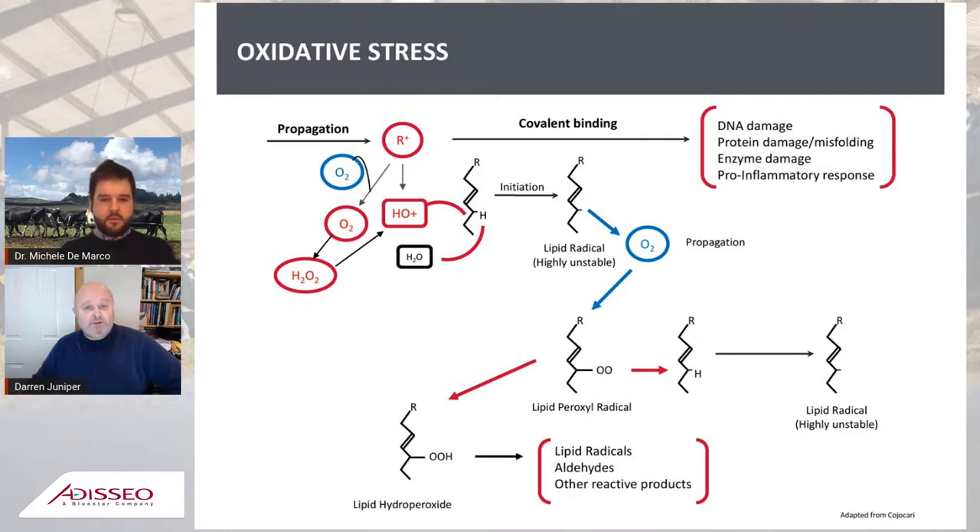A certain amount of ROS are actually necessary for normal cellular function, as they serve a crucial role in cell signaling and communication, as well as protecting the body from invading pathogens through the action of phagocytes, which engulf and digest harmful particles such as dead cells, bacteria, or foreign particles. However, uncontrolled production of ROS coupled with inefficient elimination results in an elevation of these reactive oxygen species.